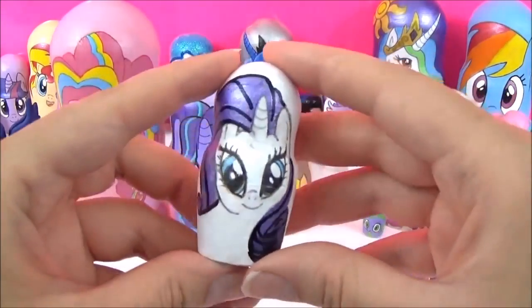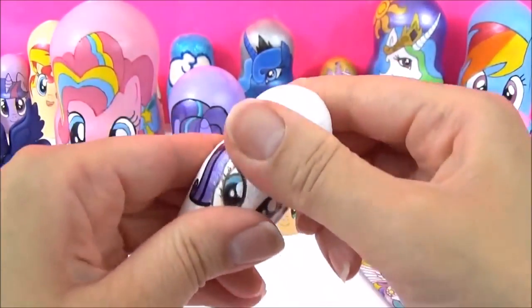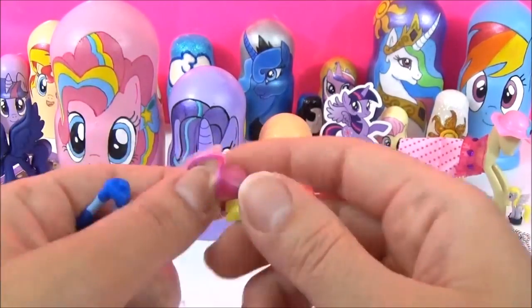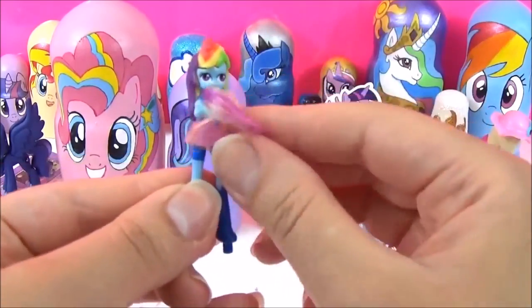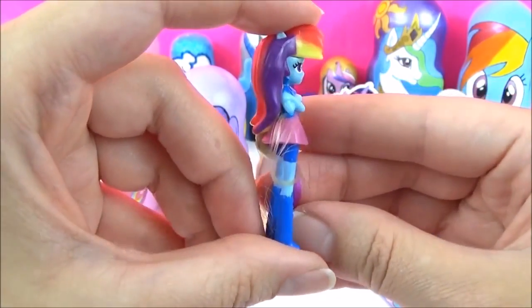Time to see what kind of surprises are inside this Rarity nesting doll. We have a Rainbow Dash Equestria Girls Kinder Surprise Egg Toy. Rainbow Dash is looking awesome as usual.